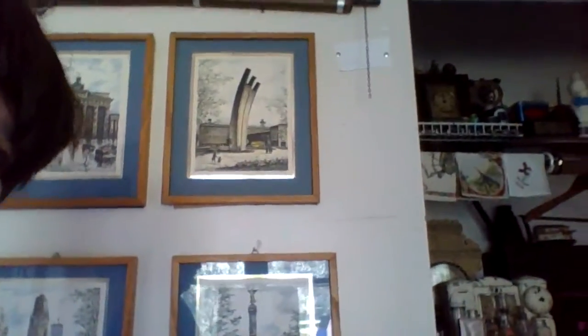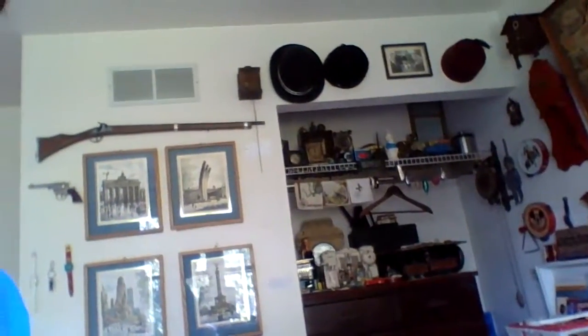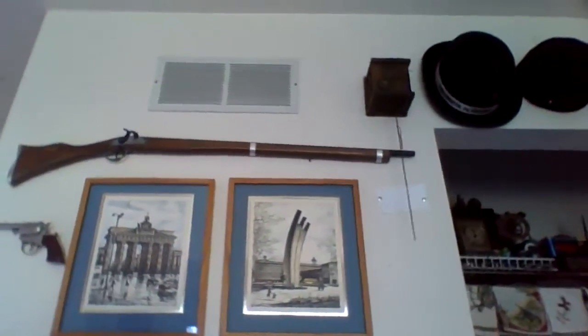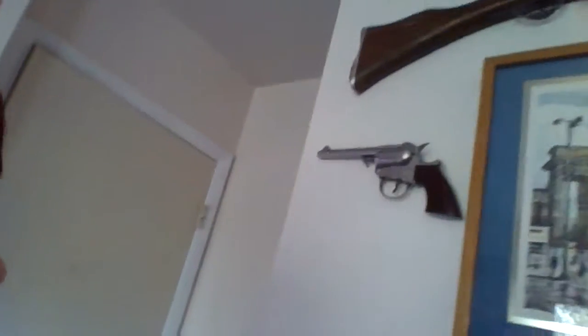So here we have my displays. We have some old pictures from Berlin, Germany, and this antique toy rifle, which you've probably never seen before until now. Also, this toy pistol, and some of these artifacts on display.